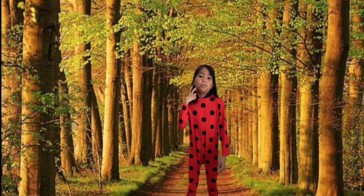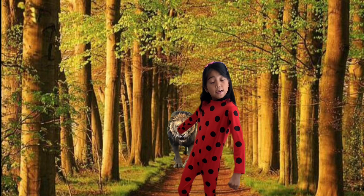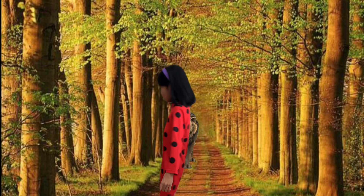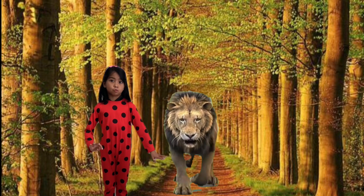Now the next letter is L for Lion. Guys, look! It's a lion! A lion is wild and extreme.